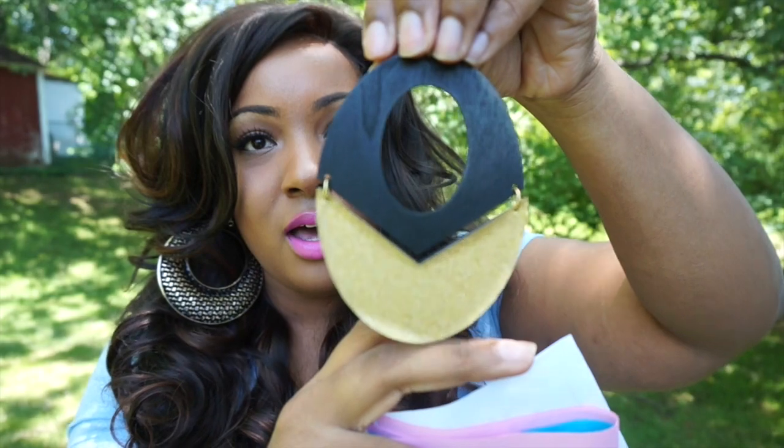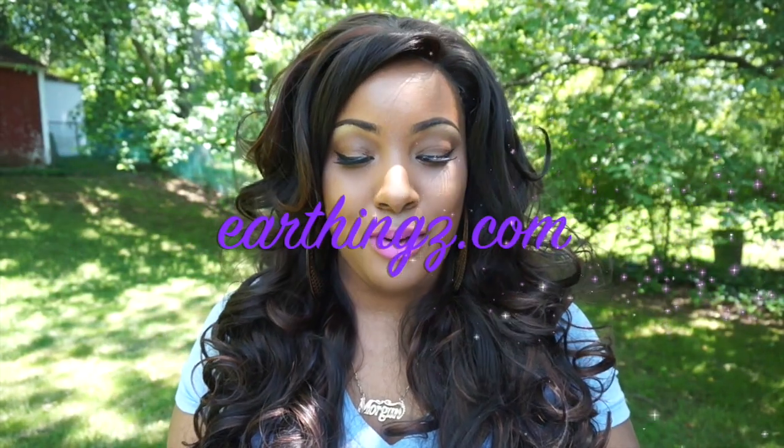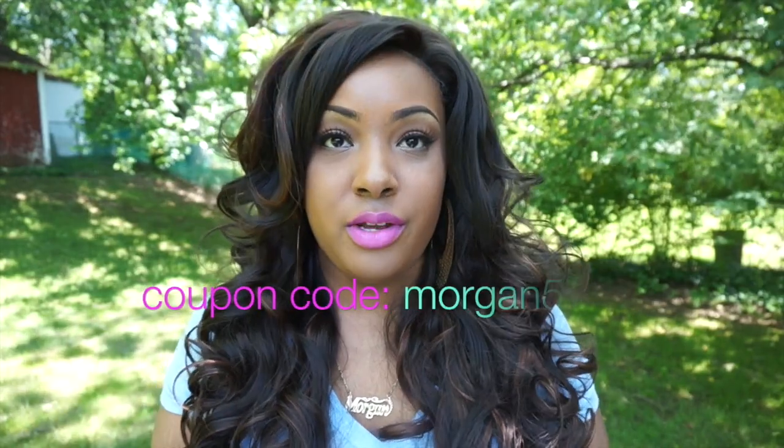The company also sent me these pretty earrings — you guys know I love big earrings. There are these big teardrop-style earrings, and they also sent another really pretty pair as well. There's actually another pair of earrings coming that I'm going to be giving away. The earrings are from their sister site, Earthings.com, and you can receive a free pair of earrings using coupon code MORGAN5, which also gets you five dollars off a wig purchased from BHZ Lace Wigs.